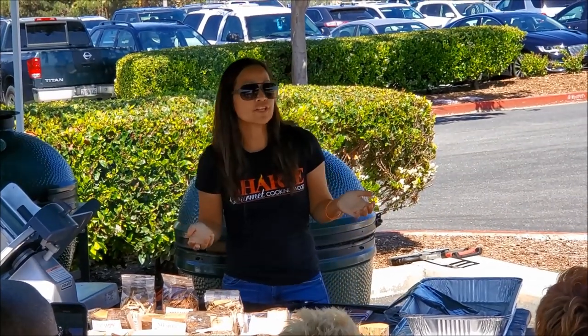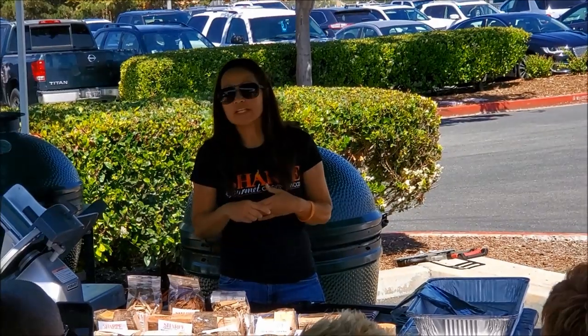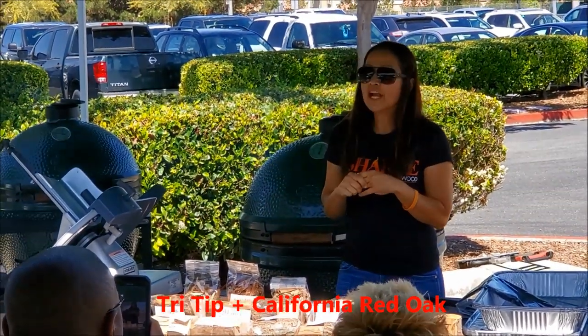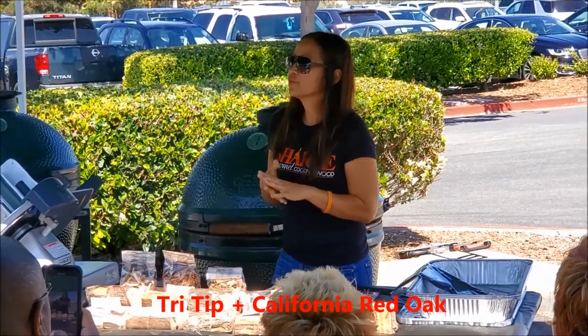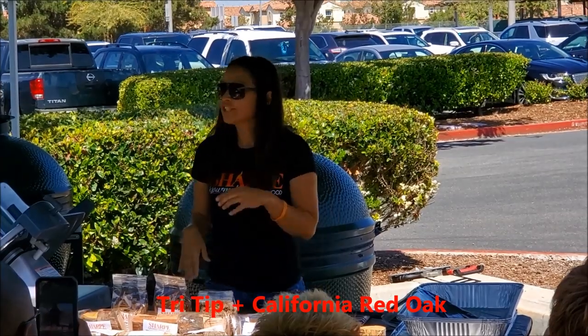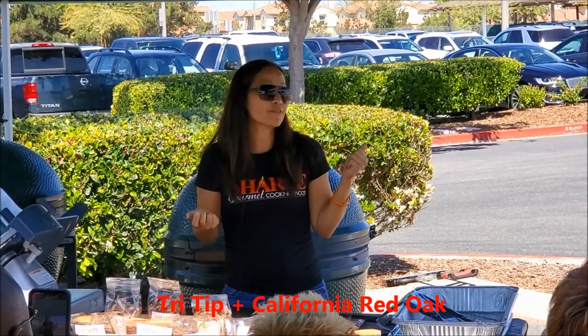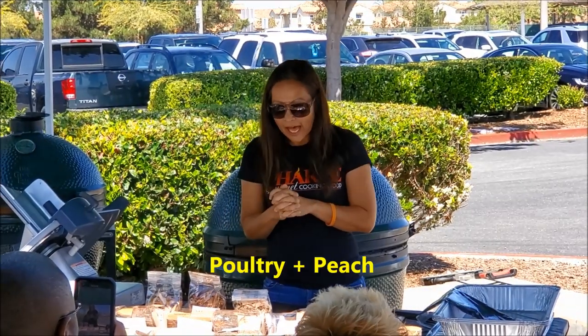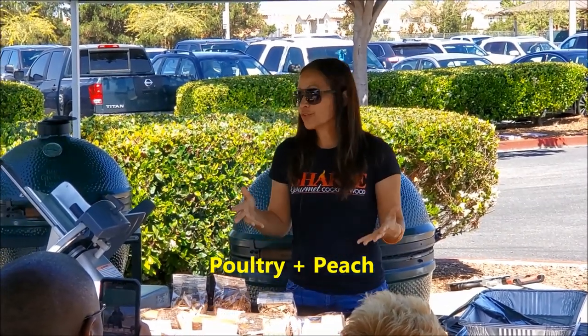Traditionally on the central coast of California, tri-tip is king — everybody loves it. When you go to Santa Maria, you have to have tri-tip, and they use red oak. Red oak gives tri-tip a very unique, delicious flavor. Whenever you're doing tri-tip, I always suggest using red oak — it'll bring back memories of being in Santa Maria, the taste is just that good.